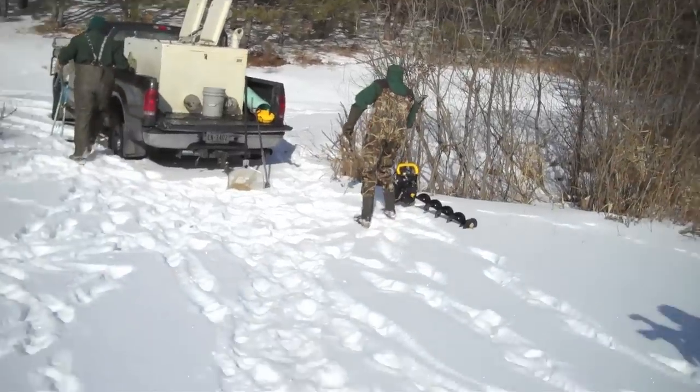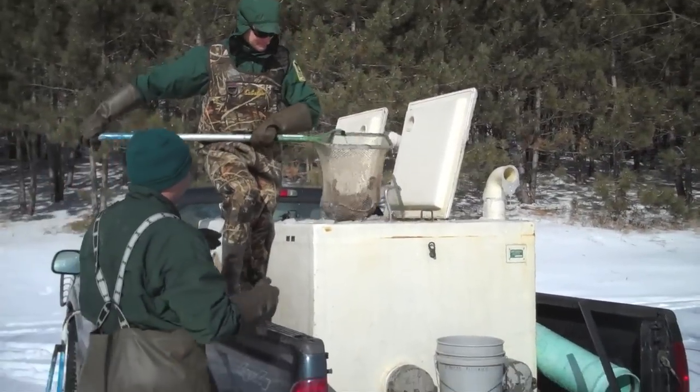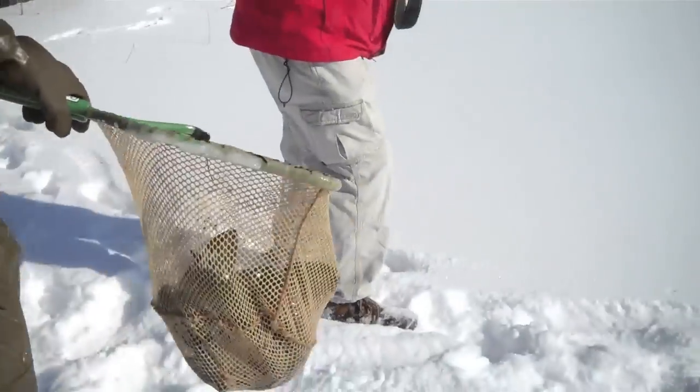DNR Fisheries Management Specialists released 100 rainbow trout into the Manuel Pit Lake in the Cuyuna Country State Recreation Area on Friday, February 8th. The fish were released through a hole cut in the ice by DNR Fisheries personnel.